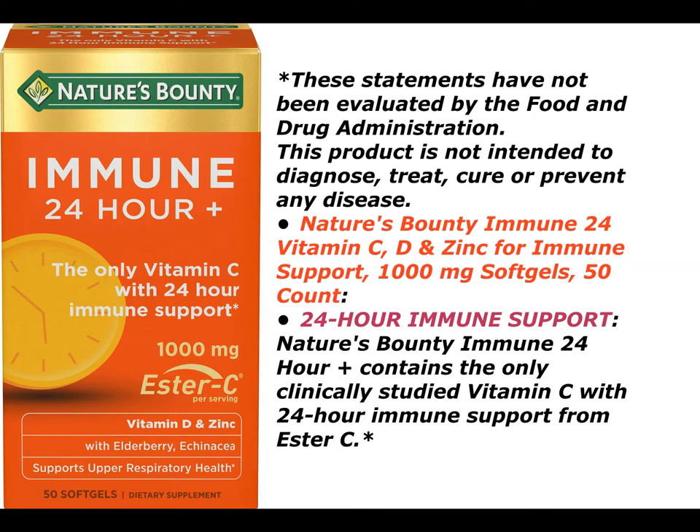Nature's Bounty Immune 24-hour vitamin C, D and zinc for immune support, 1,000 mg softgels, 50 count.